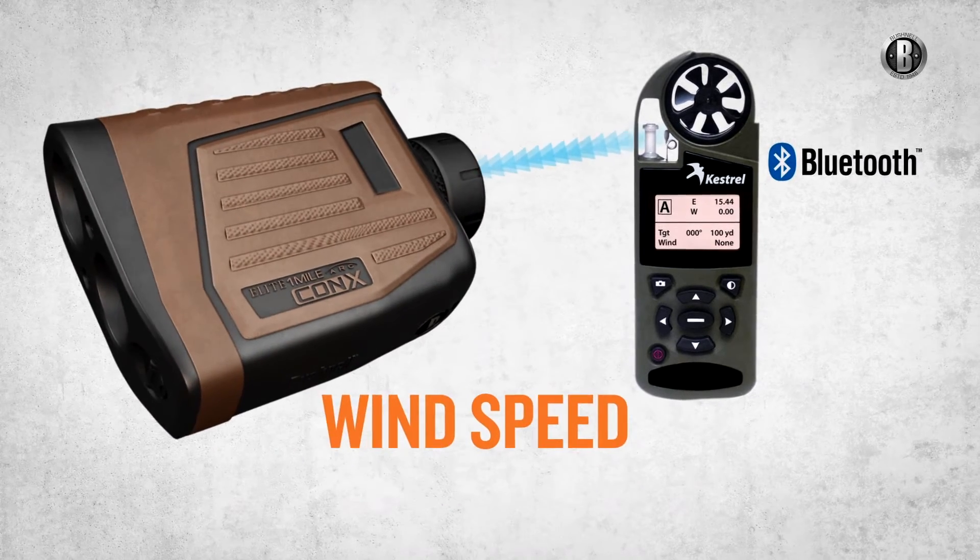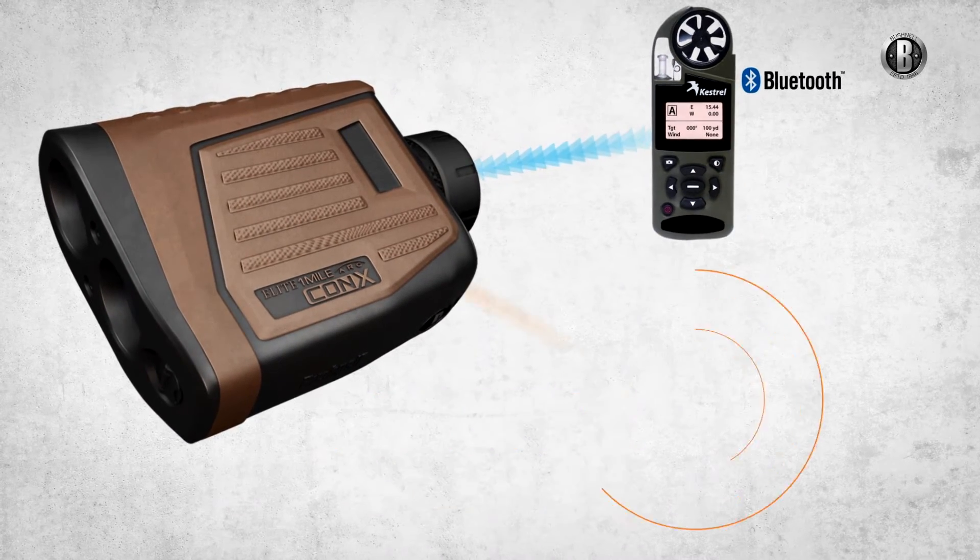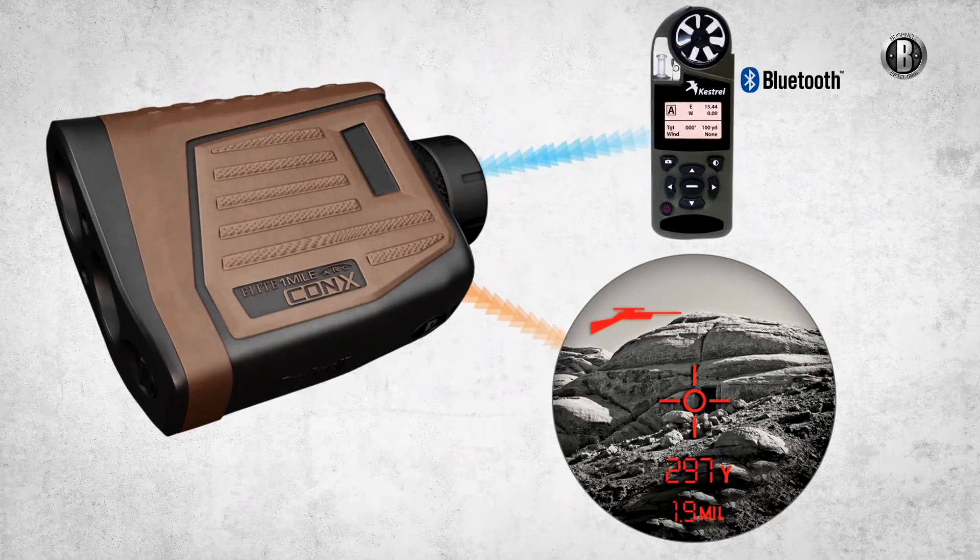When paired with the optional Kestrel-applied ballistics device, you get atmospheric data — including wind speed and direction — with instant access to the trusted Litz library of ballistic coefficients.